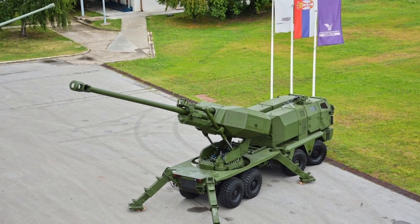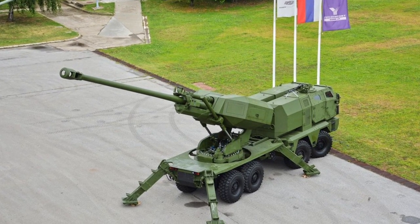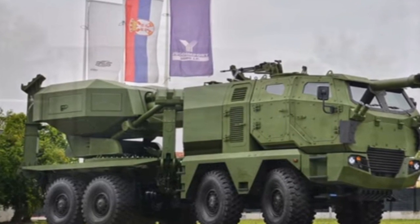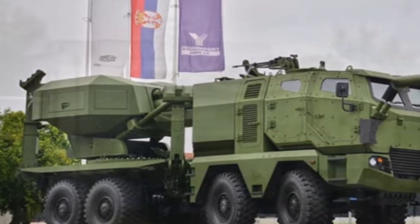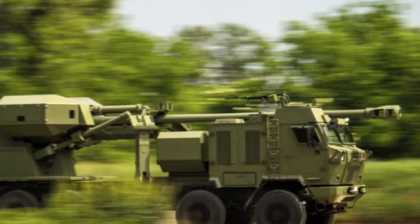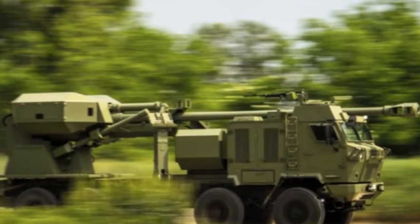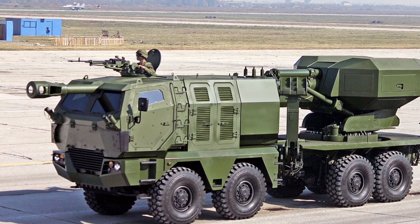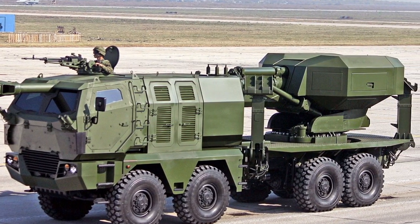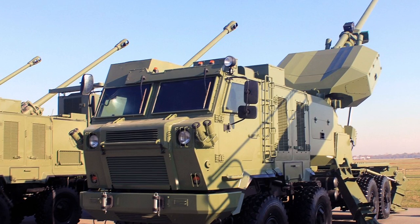The 8x8 vehicle of the artillery system is powered by a 400hp supercharged diesel engine. The vehicle can run at a maximum road speed of 90 km/h and attain a maximum range of 500km. It can cross trenches up to 1.6 meters wide and is capable of fording water obstacles with a depth of 1.1 meters. This artillery system has a brief redeployment time; it can rapidly vacate its firing position in order to avoid counter-battery fire.